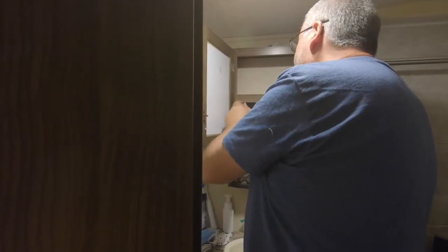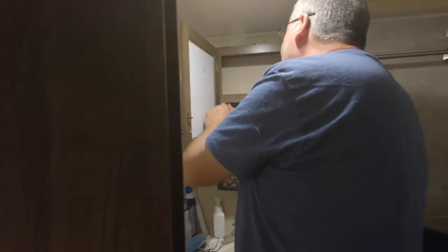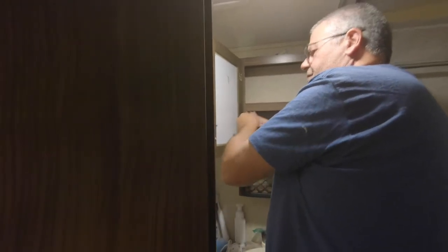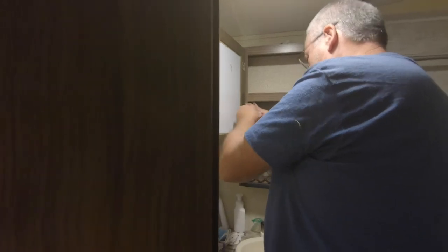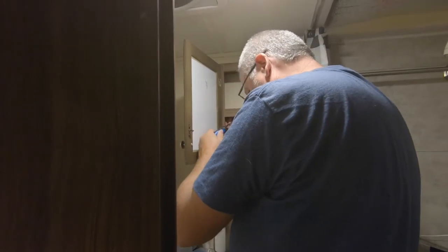What we're calling a bathroom remodel isn't a full remodel, because the shower is perfect — we're not messing with the shower. All we're doing is changing the mezzanine cabinet, the sink, and the faucet, and then paint the wood. So it's a mini bathroom makeover.